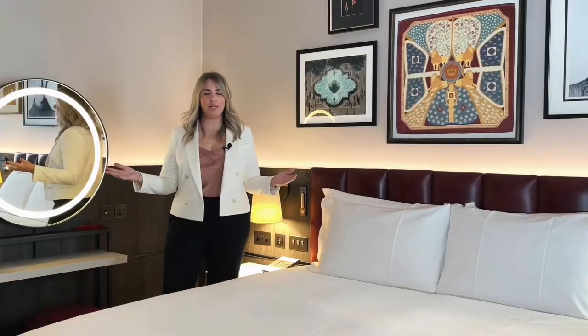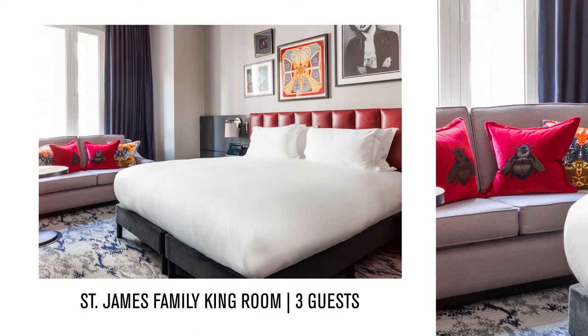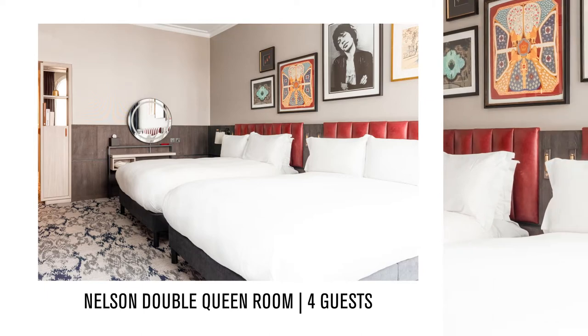Bringing the family to London? Not a problem, we've got you covered. Our St James Family King Rooms come with a pullout sofa. If you need more space, our Nelson Double is the perfect room type for those travelling with family or friends. The hotel also features interconnecting rooms.